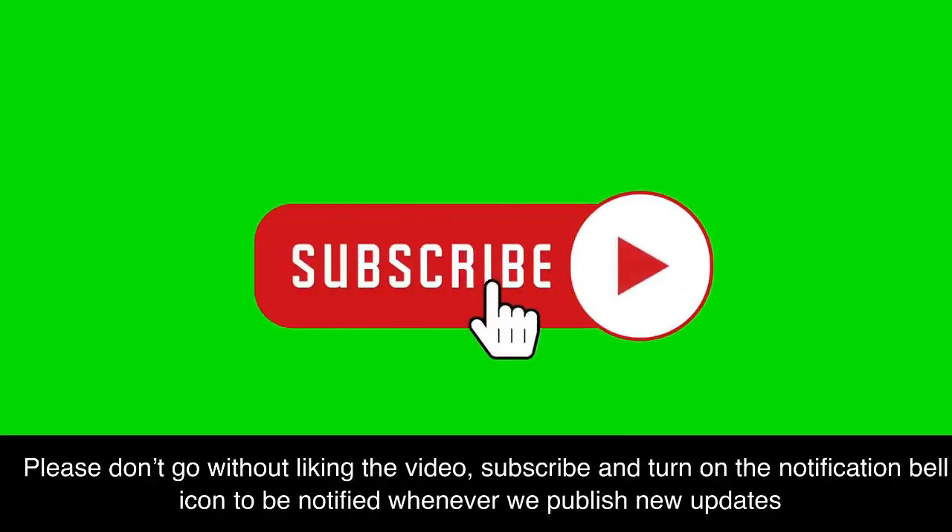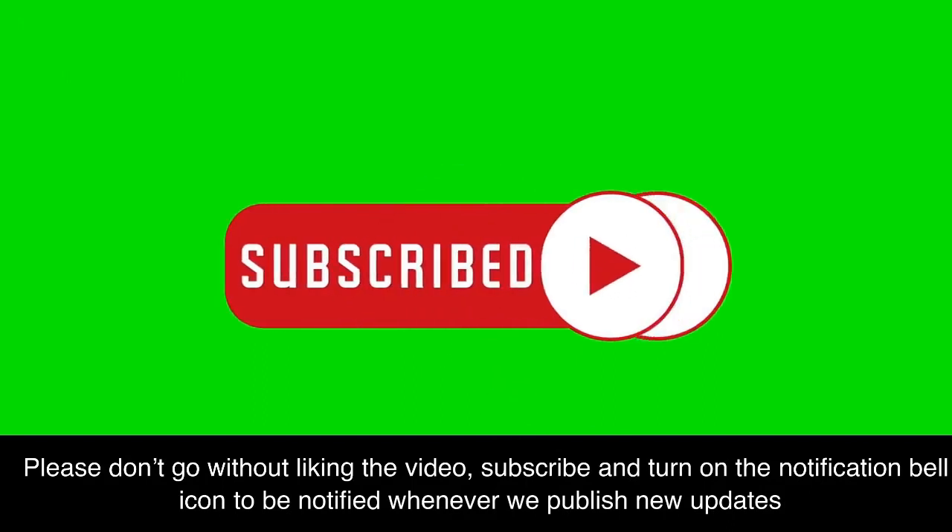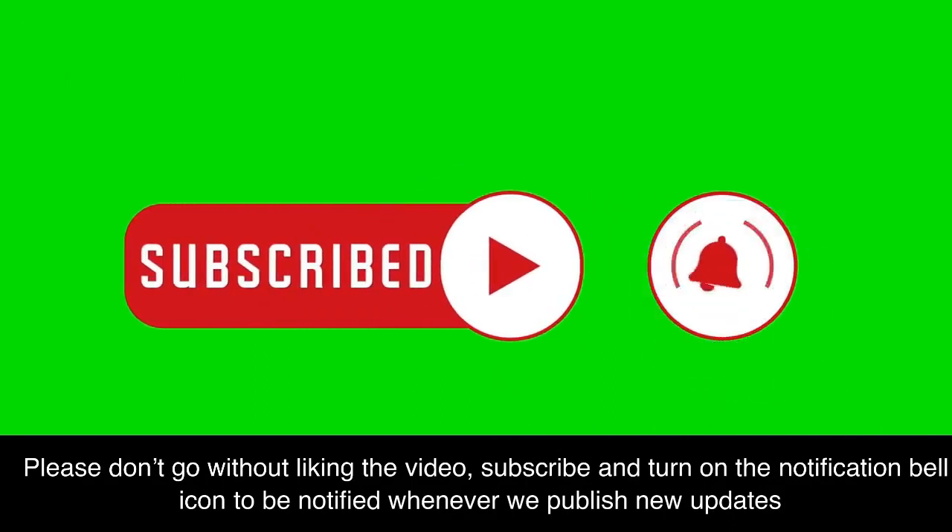Please don't go without liking the video, subscribing, and turning on the notification bell icon to be notified whenever we publish new updates.